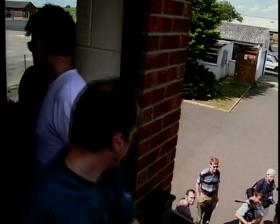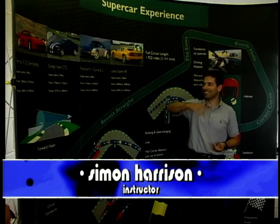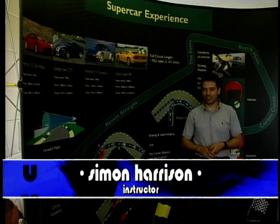Now I've seen the cars close up, I'm keen to get on with it. For a splendid afternoon, how can you go wrong? Race circuit, bit of sun, and these four cars. It's going to be excellent, I hope.